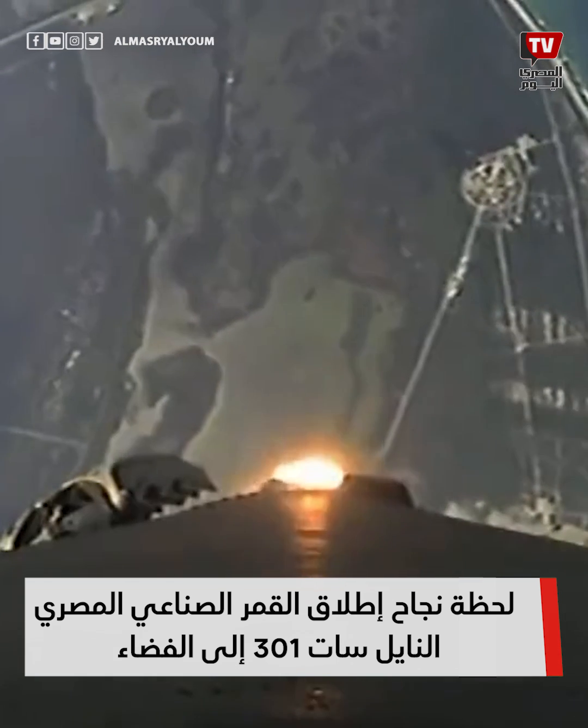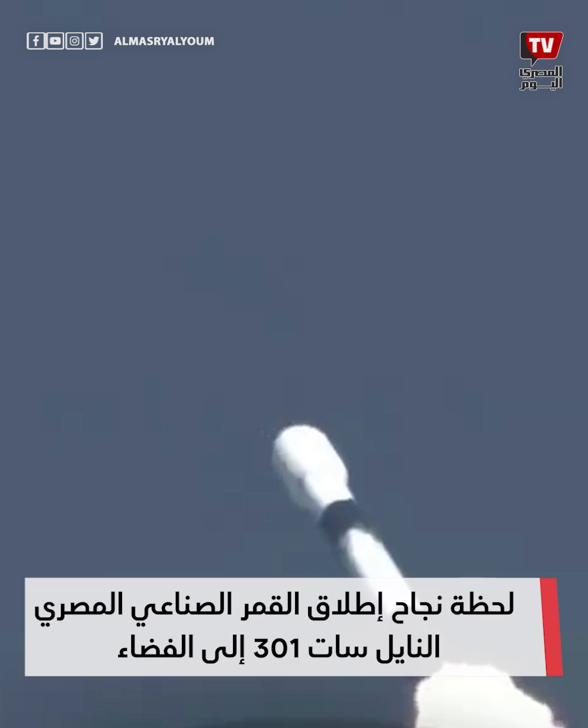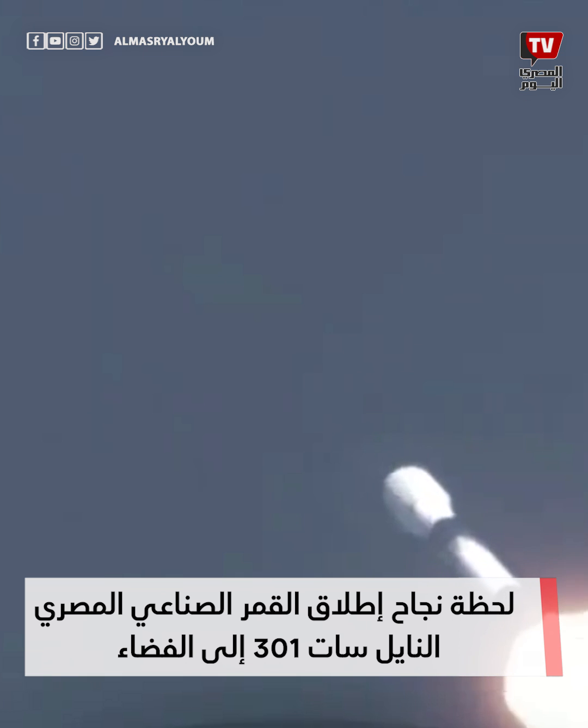Right now, we are throttling down the first stage engines in preparation for a period known as Max-Q. This is where we'll experience the highest amount of aerodynamic pressures on the vehicle. Max-Q. Now that we've passed Max-Q, we are now bringing those engines back up to full power.